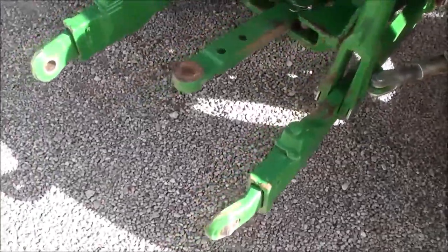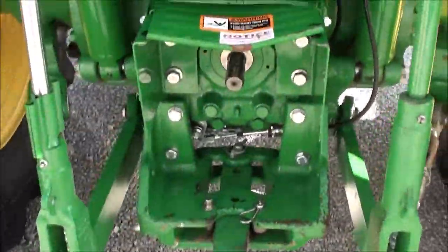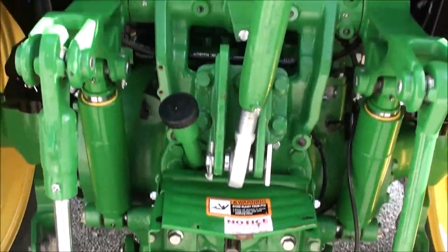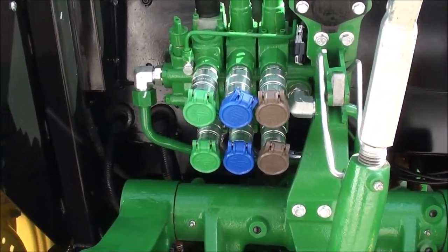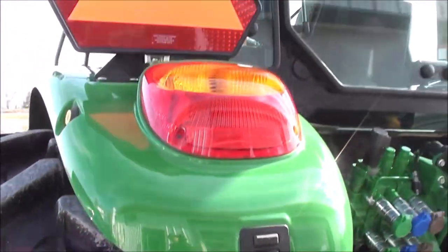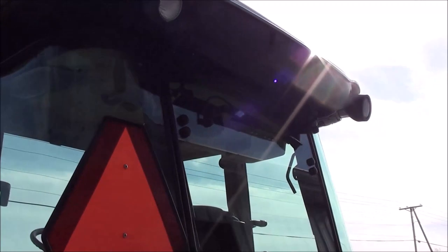The rear features heavy-duty telescopic three-point arms, 540 and 540E PTO, and both a drawbar and top link are included. It also has triple rear hydraulics. Button-back gears are available for raising and lowering your three-point arms. The tractor also has a rear wiper and rear work lights.